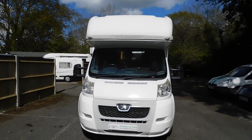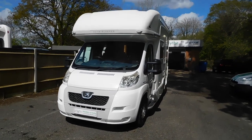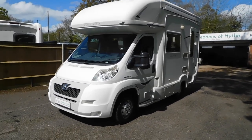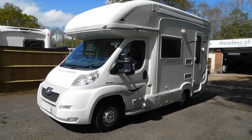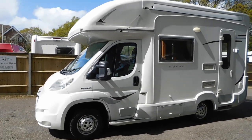2007 Autosleeper Nouveau, four berth short wheelbase motorhome. This has done 53,000 miles with a full service history.